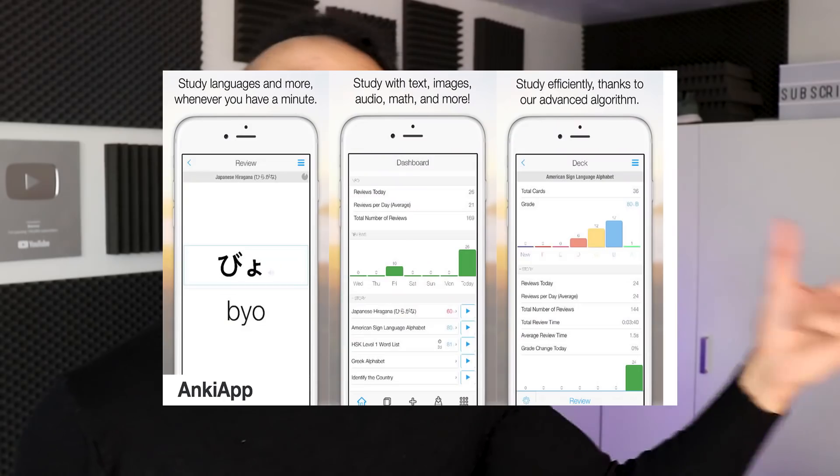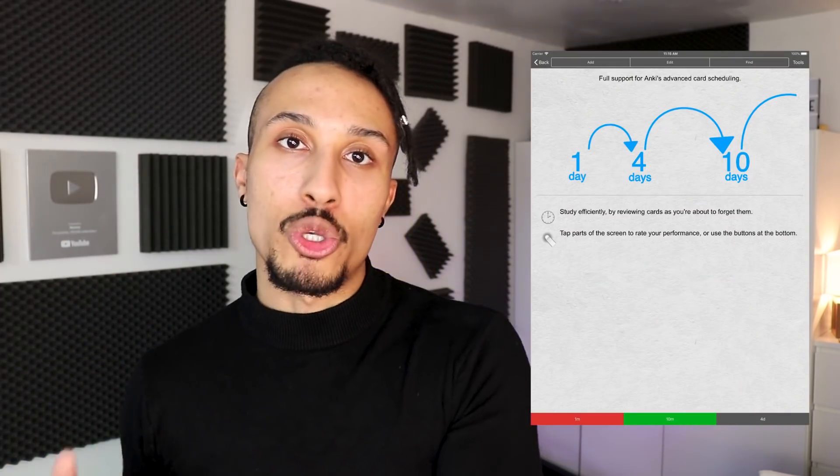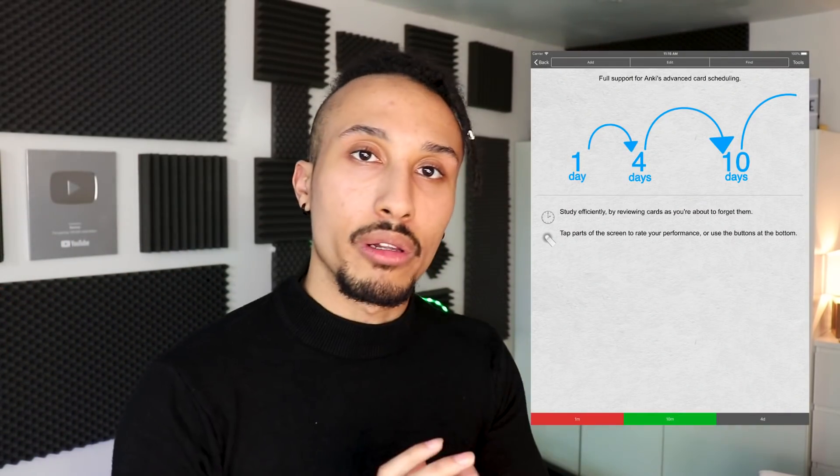Next app is Anki. Now Anki is a bit of an old app — it has been around for quite a while. Essentially, it's a spaced repetition system, or flashcard system. So let's say you learn a really cool word and you don't want to forget it — you write it down in Anki and create a flashcard. The app will show you this flashcard every now and then and ask you: do you know this word, do you not know this word, or do you kind of know this word? Based on how you reply, the app recognizes how long before you're likely to forget it and shows it to you a bit earlier so it goes into long-term memory. It's a very useful app.